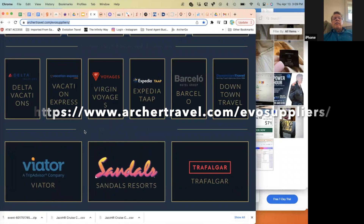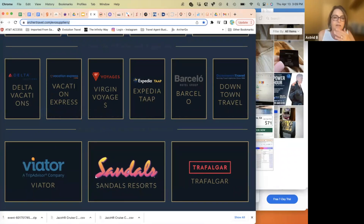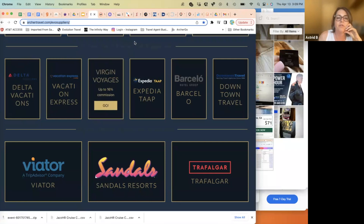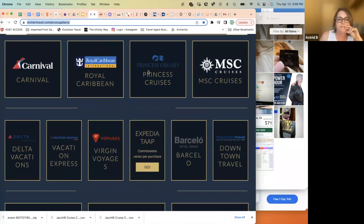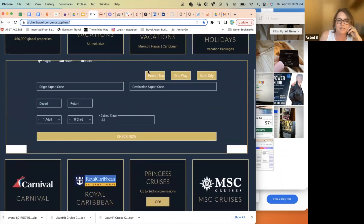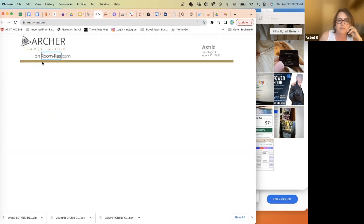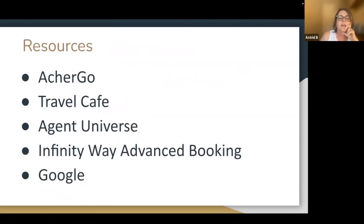This is Archer Travel — it's a handy way to quickly get to the portals for each of our key suppliers. You don't have to bookmark every single one individually, though I do have them all bookmarked. This is a good way especially when you're starting out — you can just click and hop right into the suppliers from Archer.